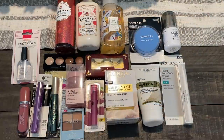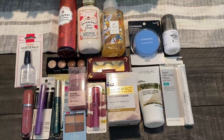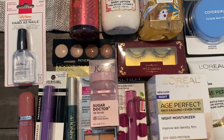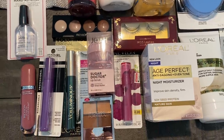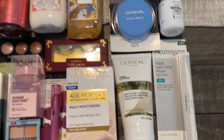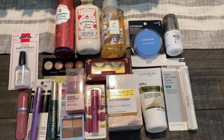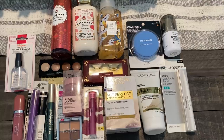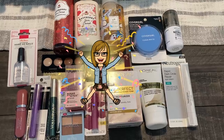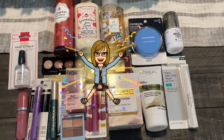This week's giveaway is a beauty and self-care bundle — a treat-yourself kind of giveaway — including nail polish, Revlon, CoverGirl, L'Oreal, Physician's Formula, L'Oreal and Neutrogena skincare, and Bath and Body Works products. To be entered, make sure you are a subscriber to my channel, like this video, and leave any comment below. I will announce the winner in next week's CVS Best Deals video. Good luck!